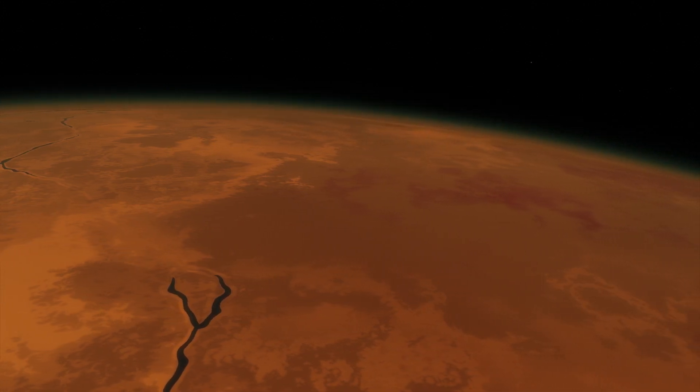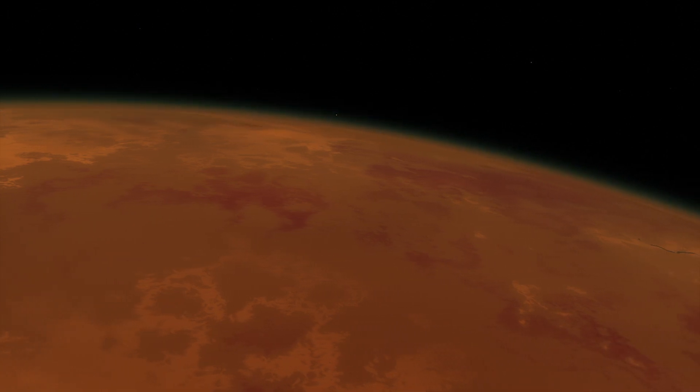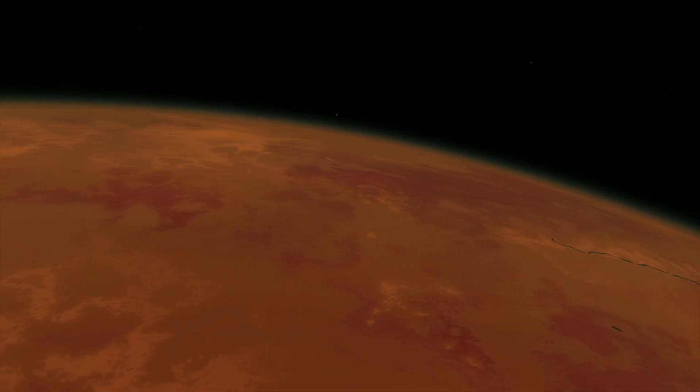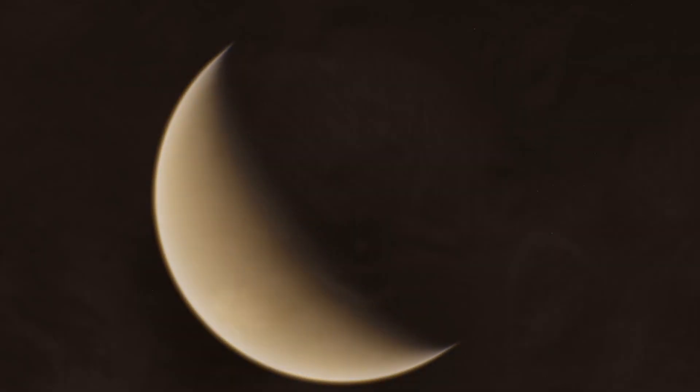Thus leaving it pretty much desert-like, dusty and dry. One big difference between Earth and Venus, however, is the fact that Venus has no plate tectonics. This is probably because the surface and atmosphere of Venus are so dry and hot.